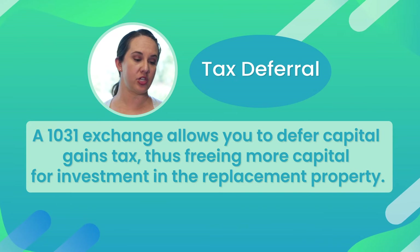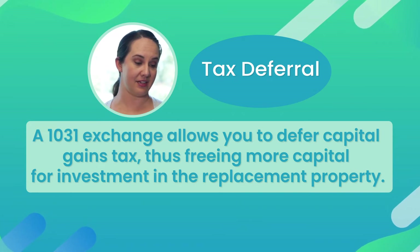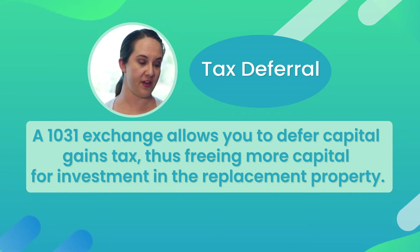When selling an investment property to buy another investment or several, you may ask yourself: why go through all this? The main benefit of a 1031 is tax deferral. A 1031 exchange allows you to defer capital gains tax, thus freeing more capital for investment in the replacement property. Simply put, if you don't have to pay capital gains tax on the sale of this property, you have more cash to put towards the next. But it's not that simple — there are lots of rules and specific timelines that must be followed for this to work.